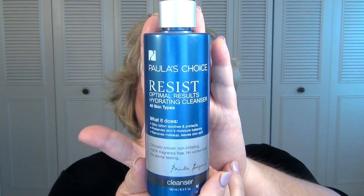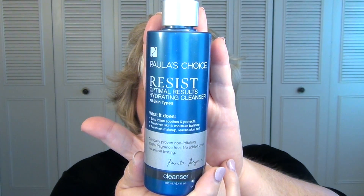Next up I have the Paula's Choice Resist Optimal Results Hydrating Cleanser. I love this cleanser — I actually have one I'm using that I'm just about done with. It's a really great go-to cleanser. It's very similar to Cetaphil's creamy cleanser, but I just like it a little bit better. I feel like it's a little bit creamier. This is the one for all skin types. They have one more geared towards oily skin, but it's a little more foamy. This one is creamy and you don't feel like your skin is stripped when you're done — it leaves you nice and soft. Sometimes I don't even put lotion on after using it at night.